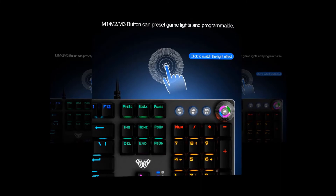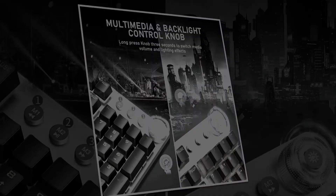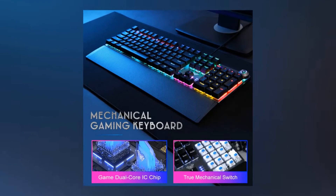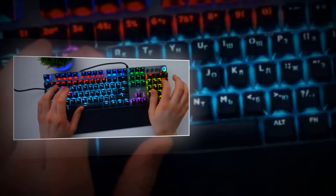You can customize your lighting effects by pressing the keys you want, then press M1, M2, or M3 to confirm. You can adjust the volume of your headset or speaker by rotating the knob, or press the button above the knob to mute. Press M1 to play the last song, M2 to play or pause, and M3 for the next song. It has a dual-core IC chip — one core handles anti-ghosting for control buttons, and the other controls the lighting effects. Press and hold the M button for three seconds while in game mode to customize the lighting.